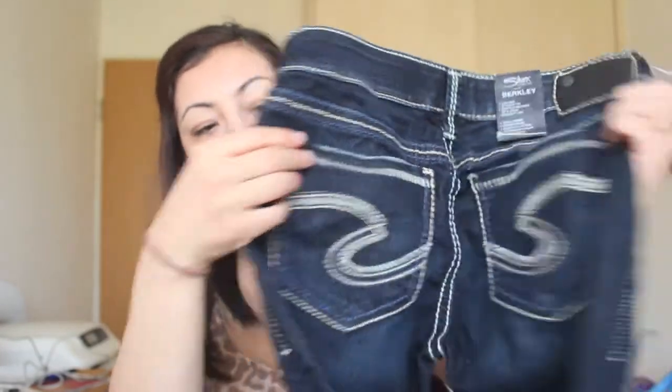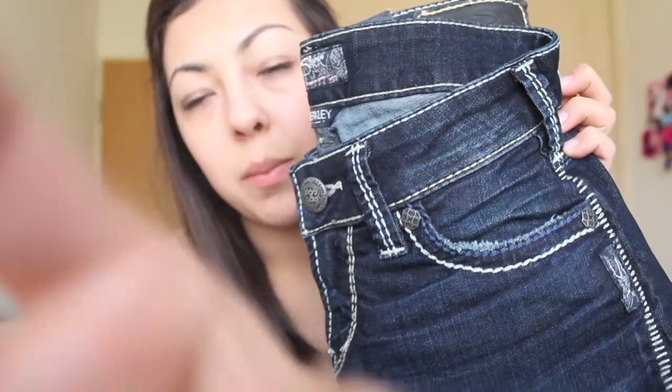I hate spending so much on jeans, but I've been wanting a really good pair — cute clothes that are comfortable, so I can just take my kids to the park and throw something on. I ended up getting some Silver Jeans. These were on clearance but they were still pretty expensive — I think they were like fifty-something dollars, which is more than I'm used to spending on jeans. But these are the back, and I really like the detailing and the thick white threading. I think it's really pretty — just a lot of detail.